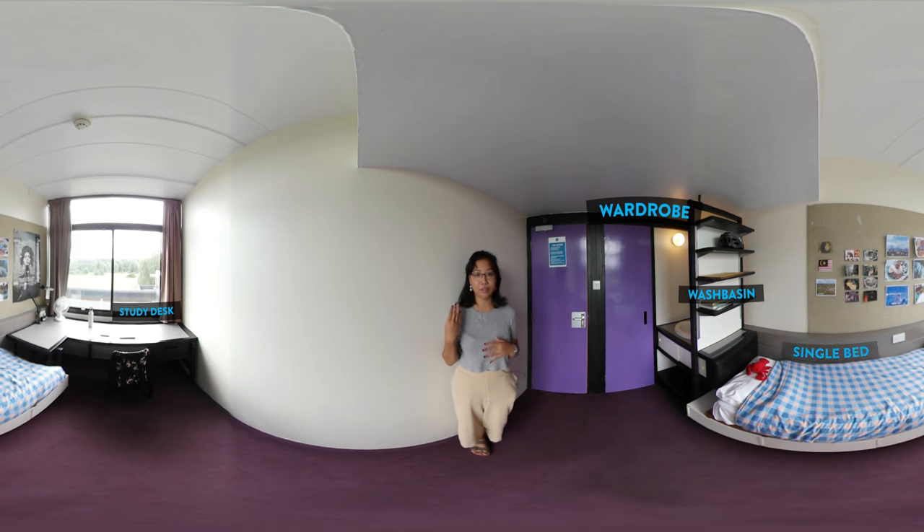There's also a lot of space around the room so that you can personalize and decorate your room to make it feel more like home. We also have housekeeping, water, wifi and electricity included in the rent, so you don't have to worry about bills.